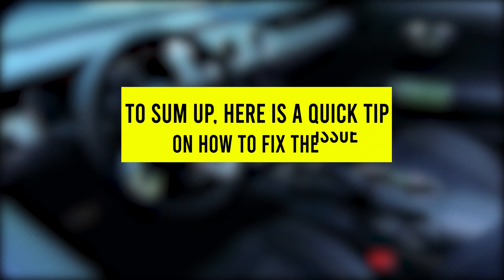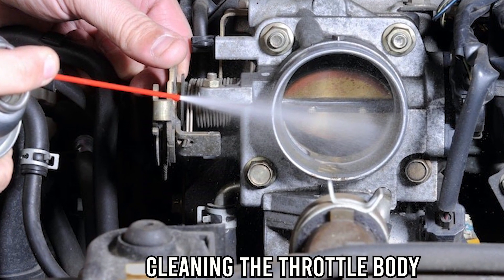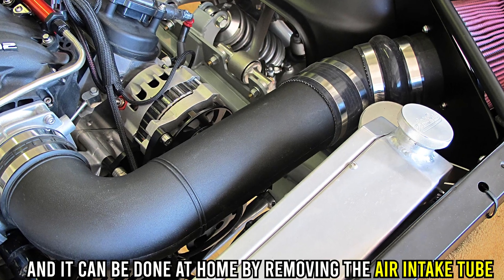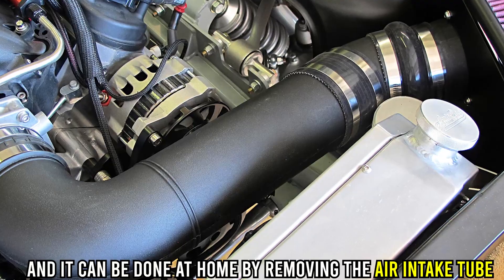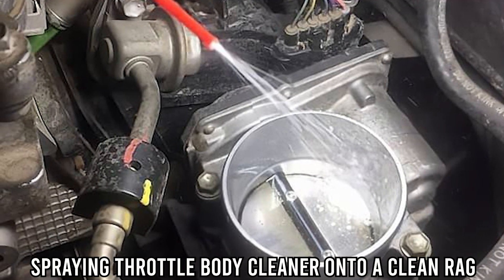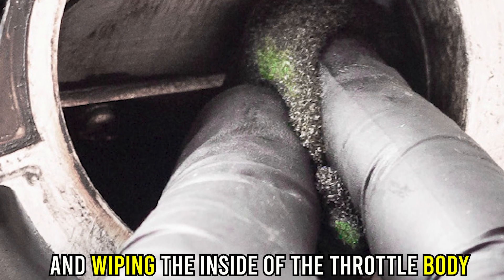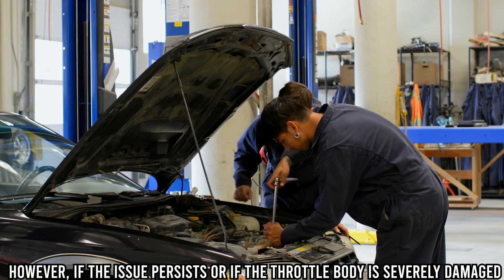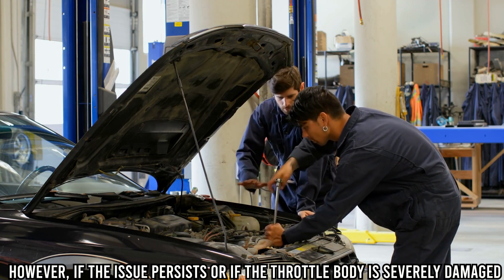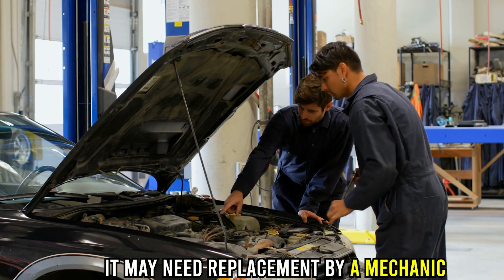To sum up, here's a quick tip on how to fix the issue. Cleaning the throttle body is a quick fix, and it can be done at home by removing the air intake tube, spraying throttle body cleaner onto a clean rag, and wiping the inside of the throttle body. However, if the issue persists or if the throttle body is severely damaged, it may need replacement by a mechanic.